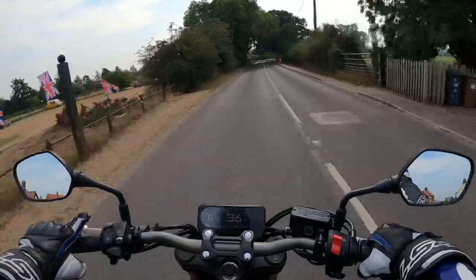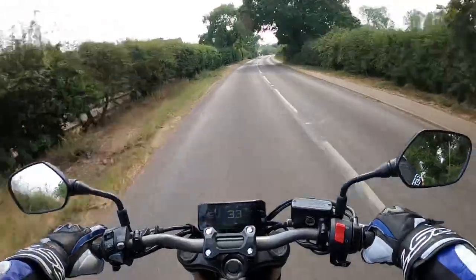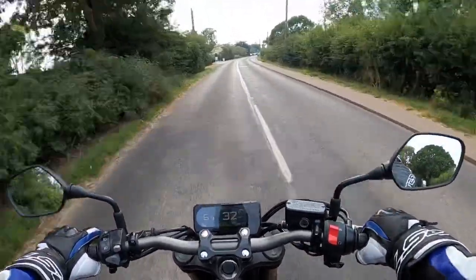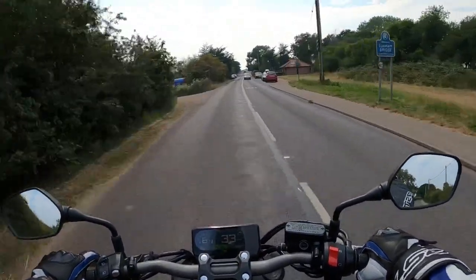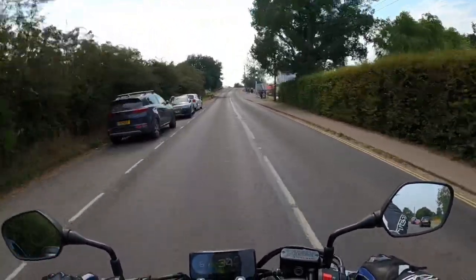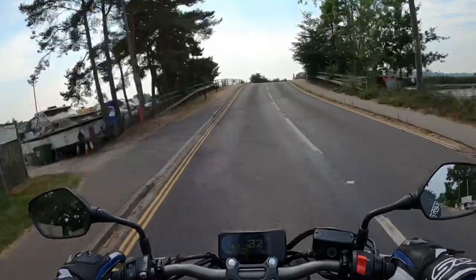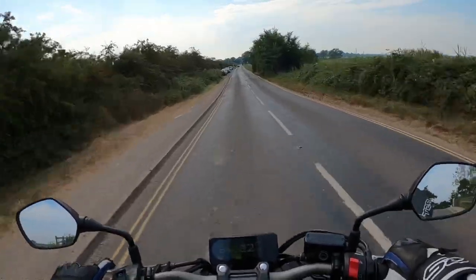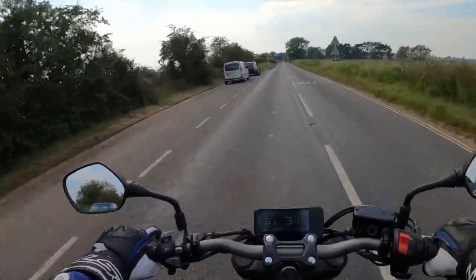Quite a nice display there, probably a bit difficult to read in the sun though. It's got a rev counter, gear indicator, your speed, your temperature, fuel gauge, the time — the usual sort of thing. Got a lovely sound to this as well when you open it up. I think it's about 95 brake horsepower, which is enough really on the roads. Like the Suzuki GSXR 1000 — I think that's 200-odd plus brake — you can't use that power on the roads.